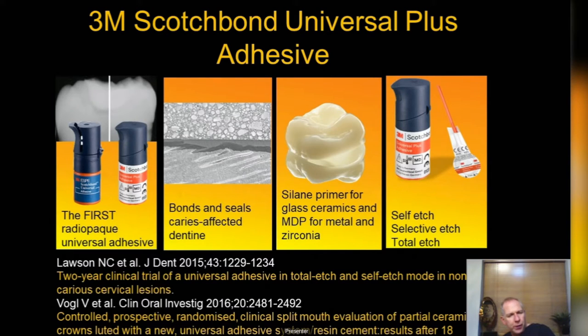Predominantly now we're all using the new universal adhesives. We're using 3M Scotch Bond Universal Plus Adhesive. On the evidence-based toolkit there's a whole lecture just on this bond. Key advantages: it's the first radio-opaque adhesive, which is very useful diagnostically for detecting caries under composite. If you think you have caries under a restoration, improve prevention, take a bitewing and monitor it — you don't always have to rush in and treat.